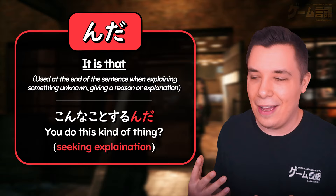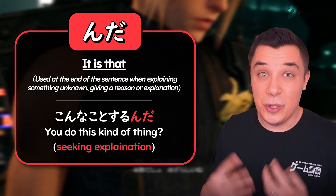Like here in this exchange between Tifa and Cloud — 'Cloud, you do this kind of thing, huh?' So almost, 'it is that you do this?' In a way, she's almost seeking explanation: 'It is that you do this?'